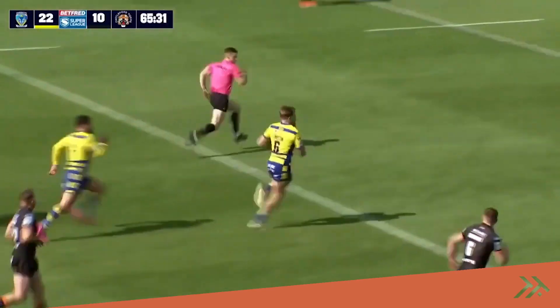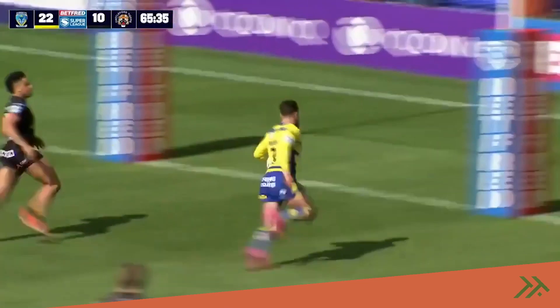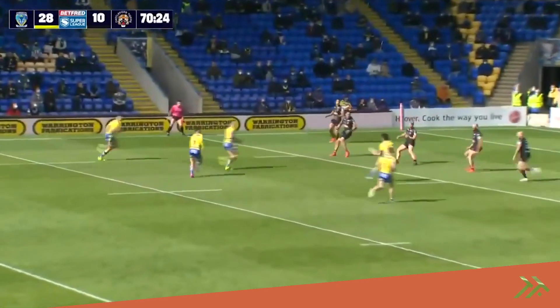He thinks it's game over. It was on the last — I think they got muddled up, and Mammo managed to get the ball out to Austin, metres away from the try line. Ratchford again.